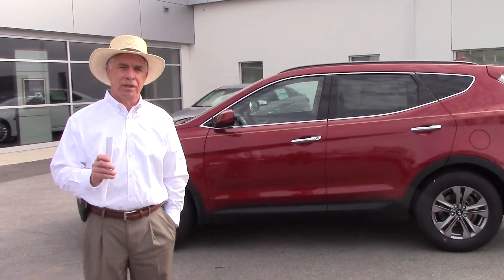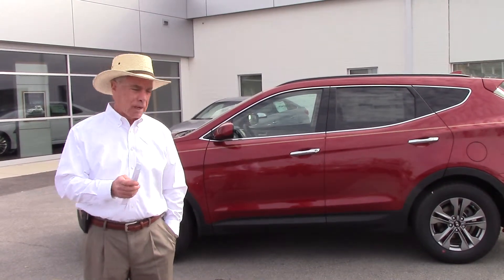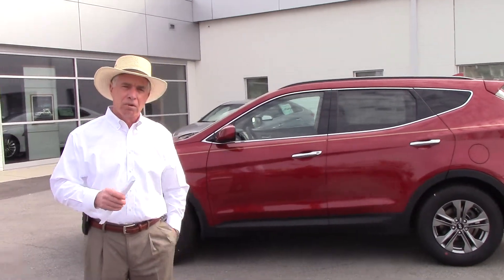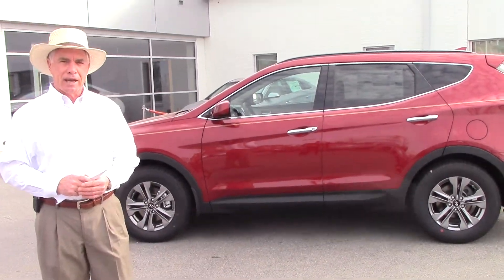You inquired about a 2014 Santa Fe Sport. Unfortunately we've sold all of our new ones. I do have a 2015 pulled up. You can probably get as good a price on this as you were on a 2014 anyway. We've got a lot of incentives on the vehicle right now. This is probably the most popular package.